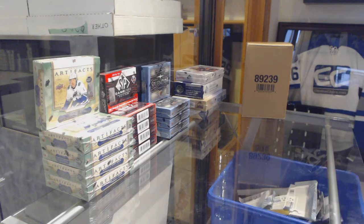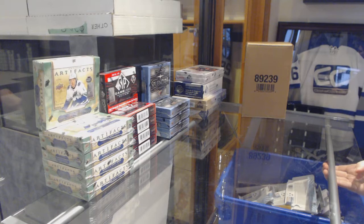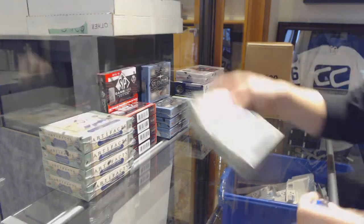Starting off the Integrate Break 96-32, we've got the 18-19 Upper Deck Artifacts 5-Box Break.